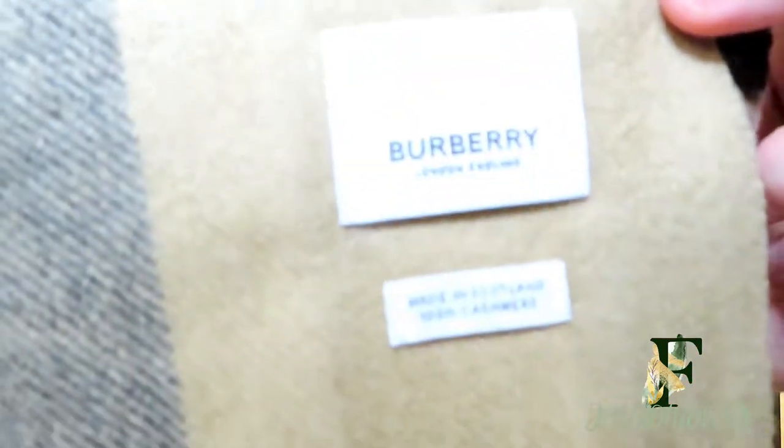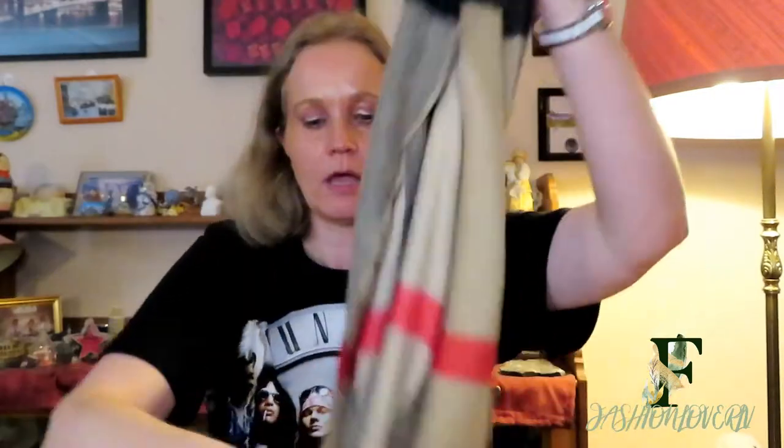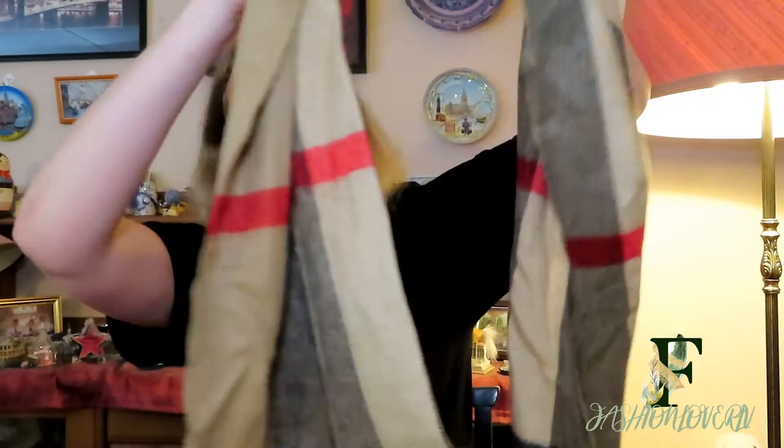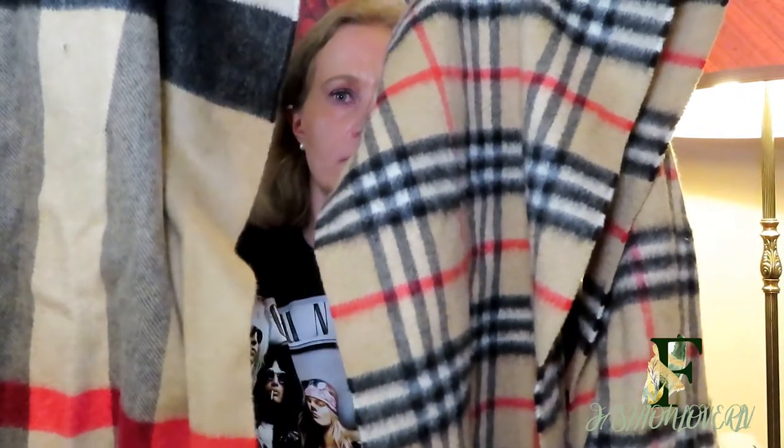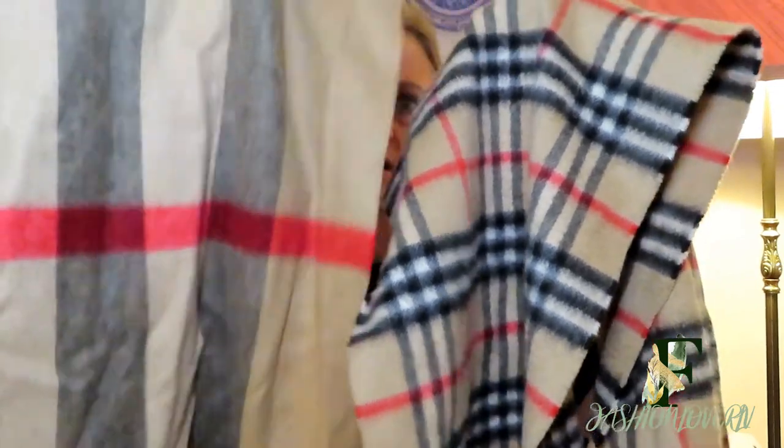You can see here it says Burberry. It's quite long — actually 2 meters. It has a black check with a red stripe, and the checks are bigger than on my other Burberry scarf. If you compare them together, you can see the small checks versus the big checks, though both have the same camel color. This is also 100% cashmere — I'll wear it during winter.